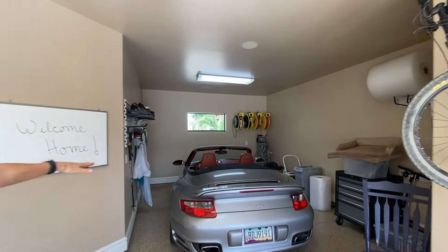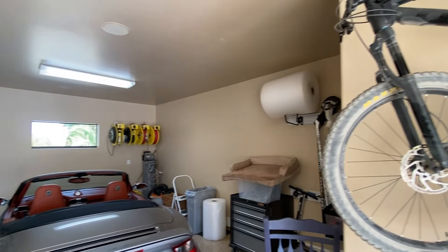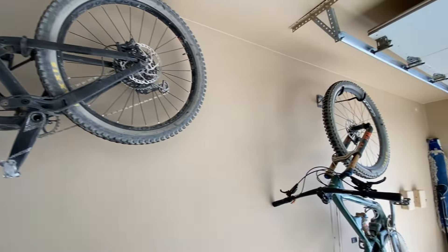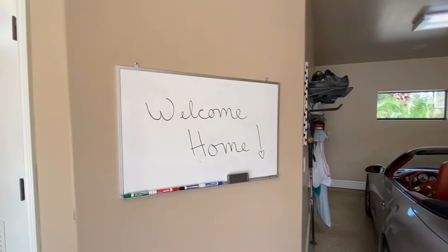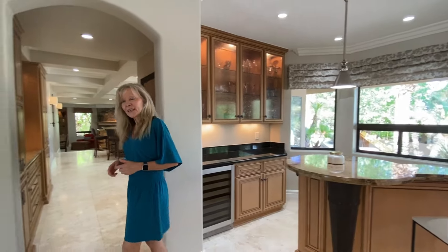Did I mention we're right adjacent to South Mountain? Over 50 miles of hiking and biking trails — everybody needs a mountain bike or two. All this garage space gives you plenty of room for both your vehicles and those hobbies. Now let's go into the kitchen area.